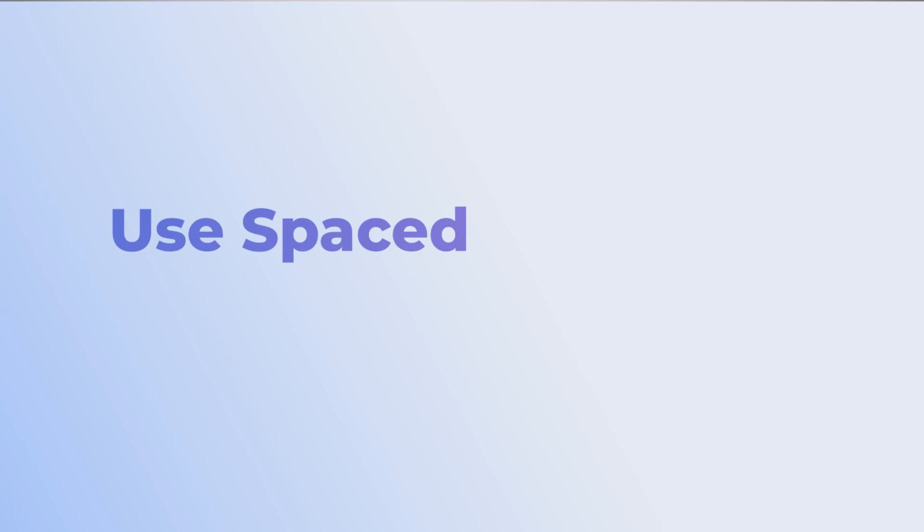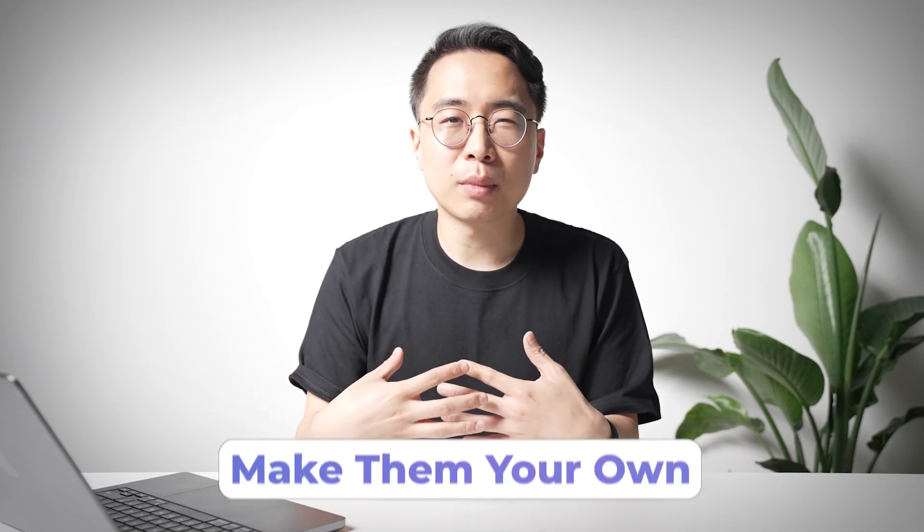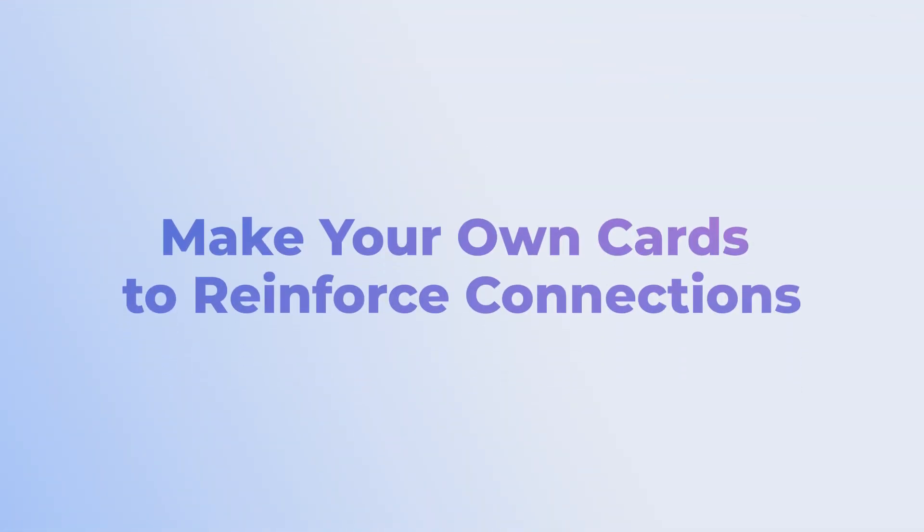The second principle is to use spaced repetition and make it your own. A lot of us know we forget things — you learn something and then a week or two later it's gone. Most of us have used spaced repetition tools like Anki, but for most people we don't go beyond pre-made decks like Anking or Zanki. I understand the convenience of having cards made for you, but what I want to suggest is that instead of passively learning these things as facts, you actually make them your own. There are two ways to do this: you can make your own cards and create connections between concepts and how you'll apply them.